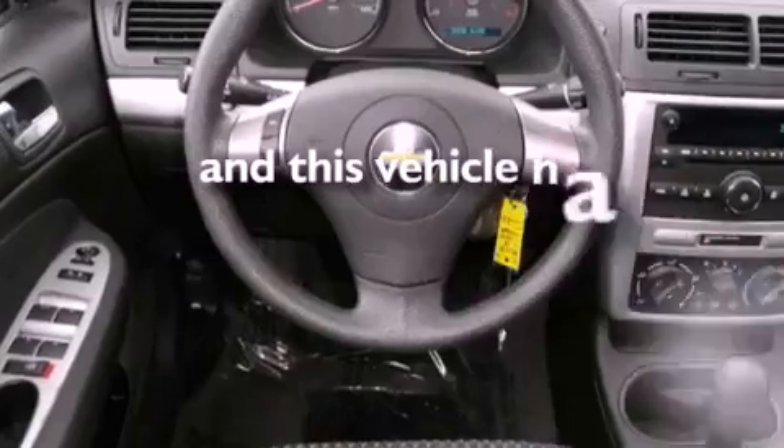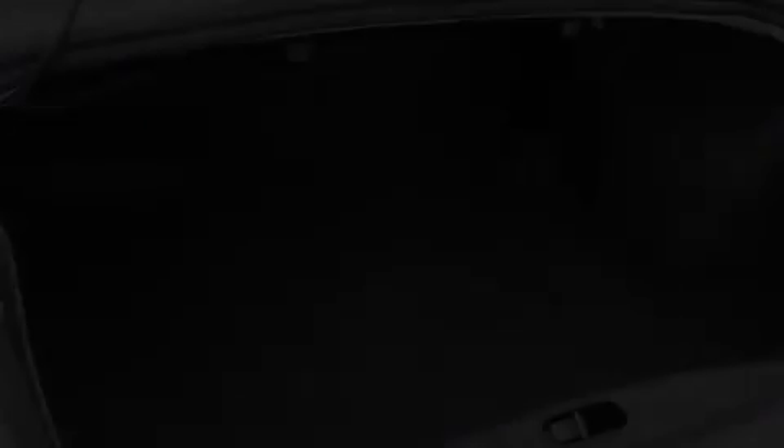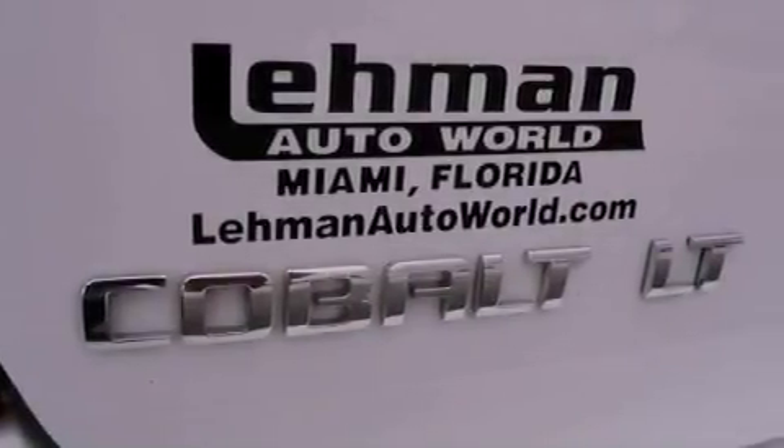This vehicle has fewer than 37,000 miles on the odometer. With an EPA estimated rating of 37 miles per gallon on the highway, this vehicle does not compromise its fuel efficiency for size, comfort, or fun.